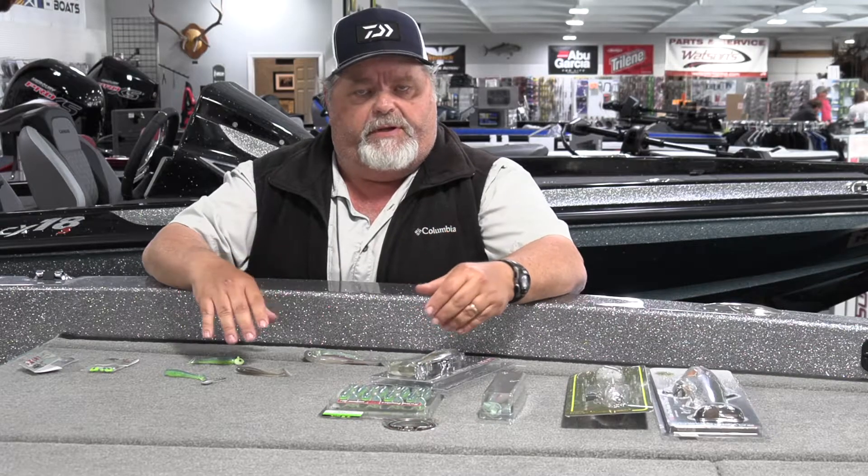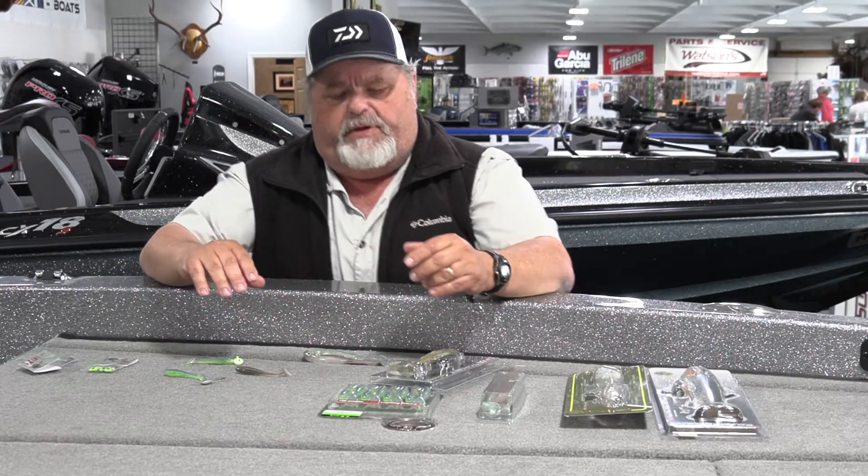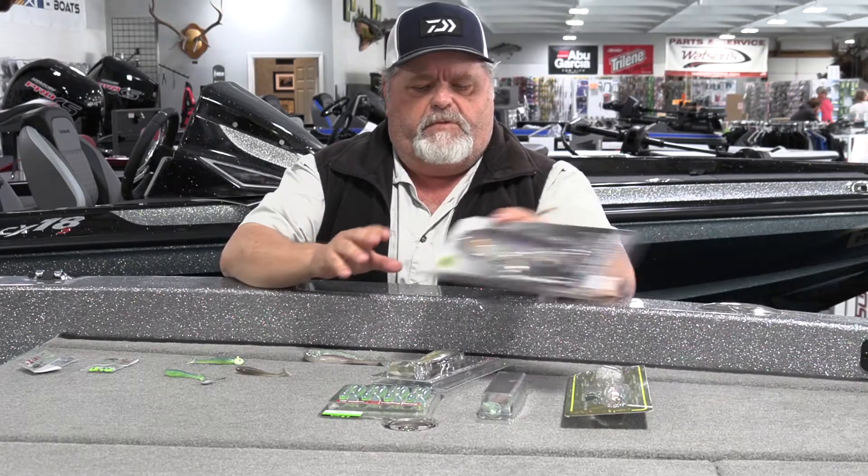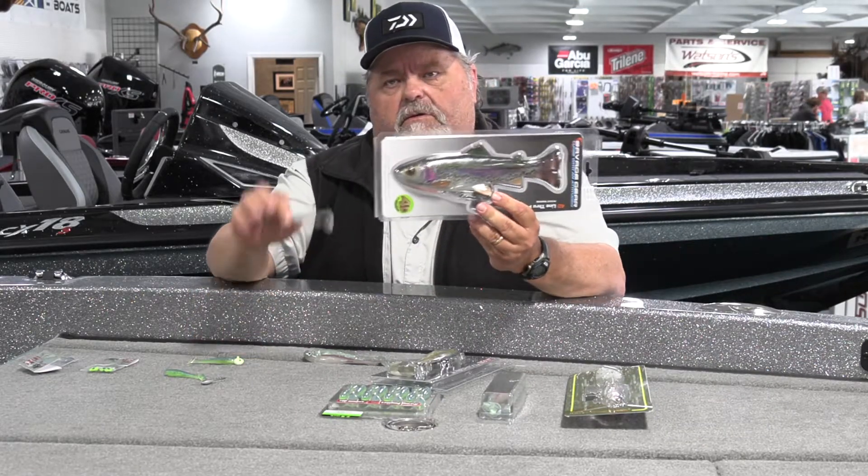In today's time, swimbaits are a really crucial bait to throw. Of course, mostly for largemouth, smallmouth, spotted bass, stripers — just about anything — a predator fish will bite a swimbait. And swimbaits come in all shapes, colors, and sizes.